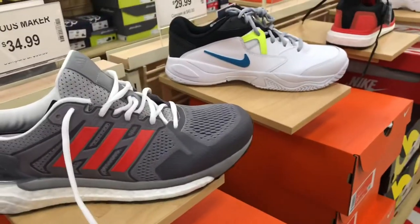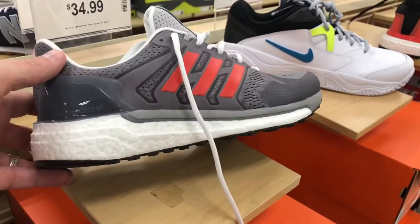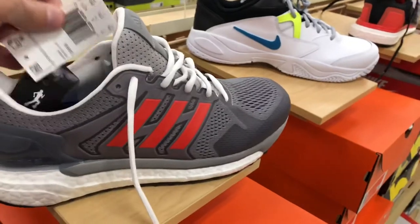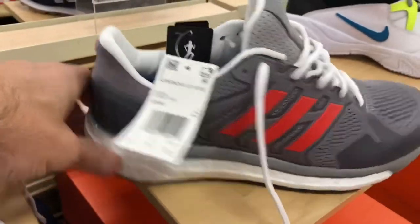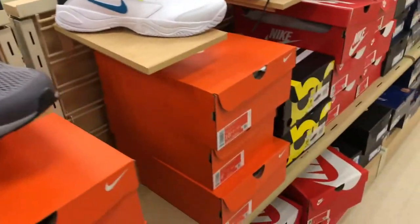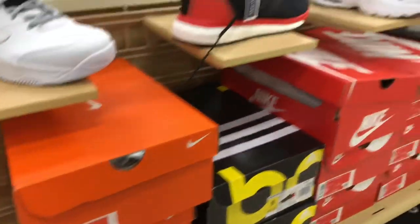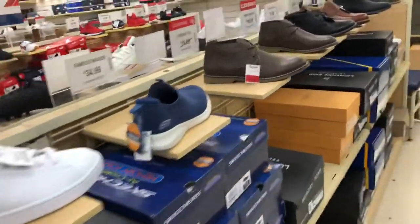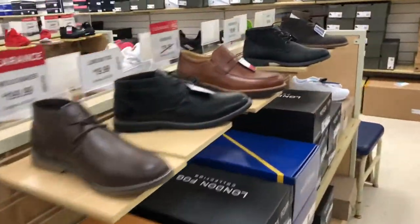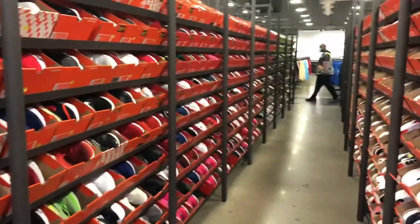This Marshalls was pretty dry. Got some of these Adidas Supernovas at $34.99. I did go to a TJ Maxx today and a Burlington, and I will show you a few items they had. I've been getting a lot of subs lately, and if you are new, go ahead and subscribe to the channel.